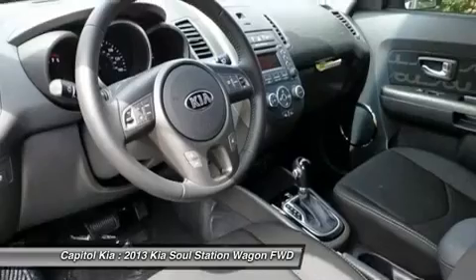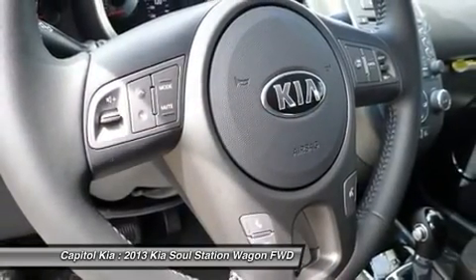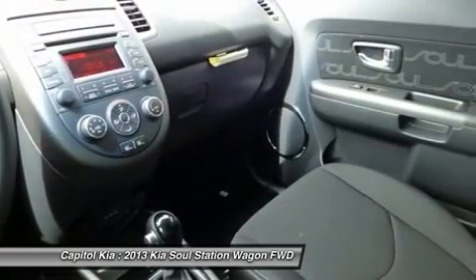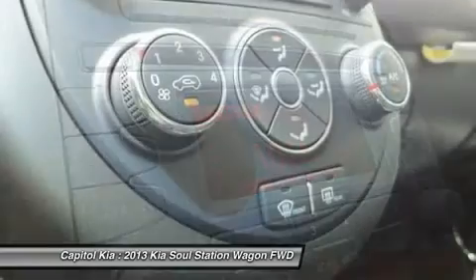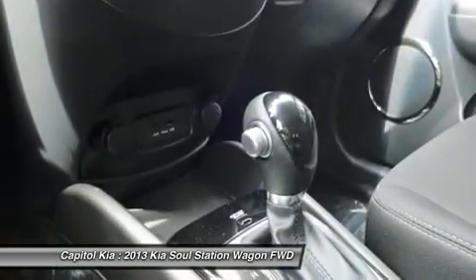The 2013 Kia Soul is aimed squarely at the Scion crowd with its funky styling, wild colors, and personalized interior and exterior treatments. Improvements in performance and efficiency add tremendous value to the Soul, especially with base prices about $3,000 less than a comparable Scion.